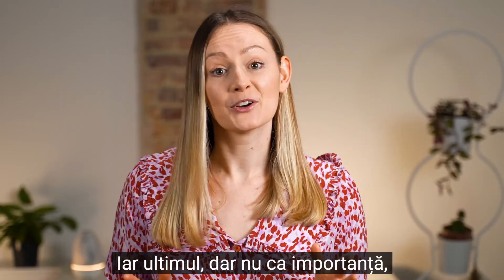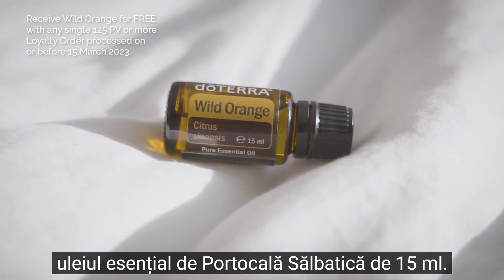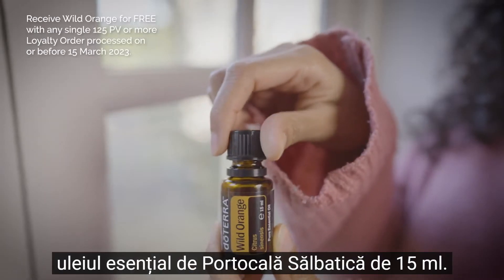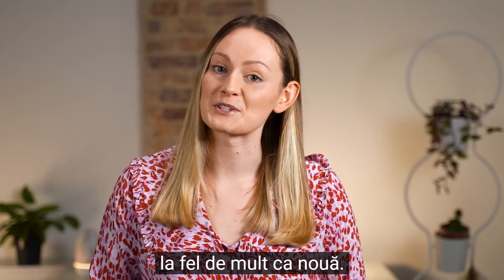And last but not least, we have our product of the month, which is the firm favourite 50ml bottle of wild orange essential oil. We hope you love March's new products and promotions just as much as we do.